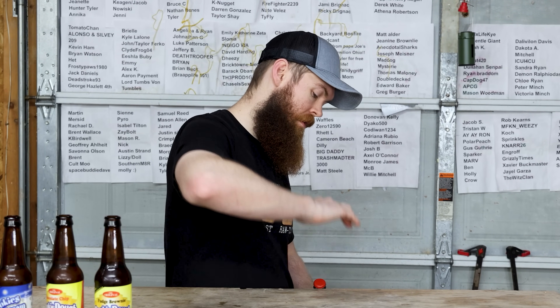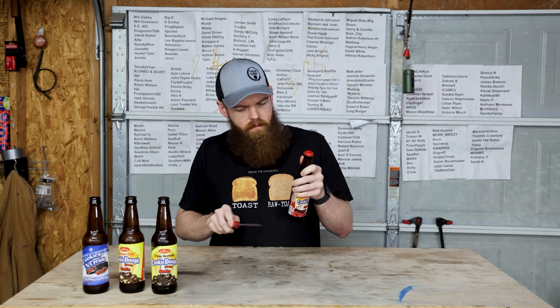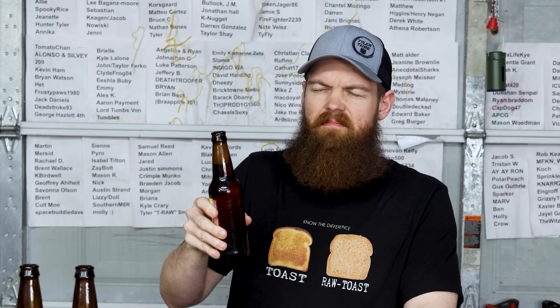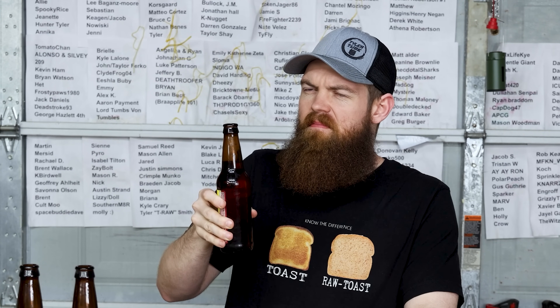Next we got red velvet cupcake. I wonder if I'm gonna be able to taste the icing on this one, because if so that's gonna be good. I can smell the icing. It smells really nice — like a freshly baked red velvet cupcake, but with a weird cream soda sort of note. I don't get any red velvet flavor though. That's it — that's all I have for you guys today. Thank you guys so much for watching, I hope you enjoyed it. If there's anything else you want to see me test, leave a comment down below. I'll see you in the next one.